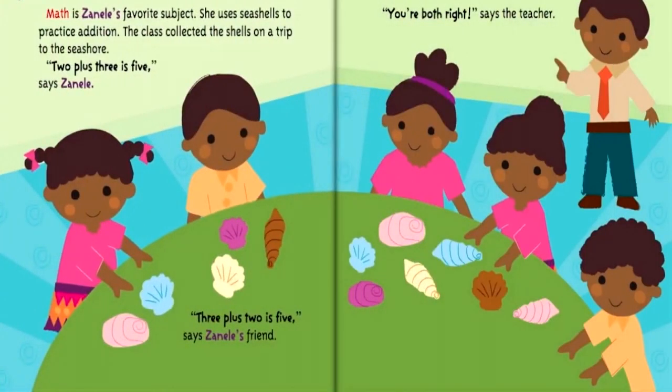Math is Zanele's favourite subject. She uses seashells to practice addition. The class collected the shells on a trip to the seashore. Two plus three is five, says Zanele. Three plus two is five, says Zanele's friend. You're both right, says the teacher.